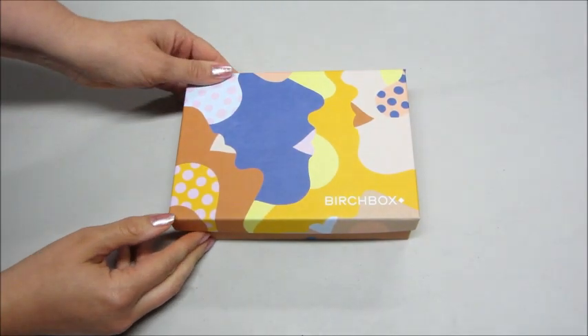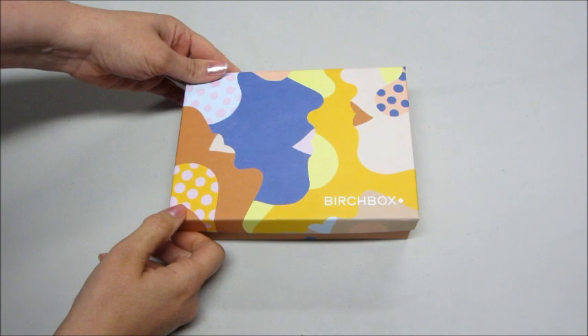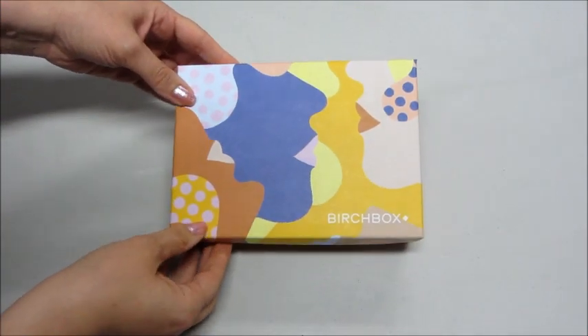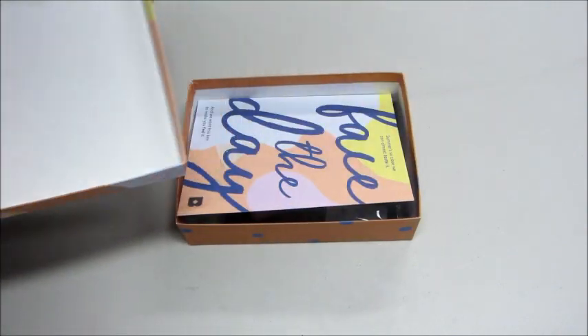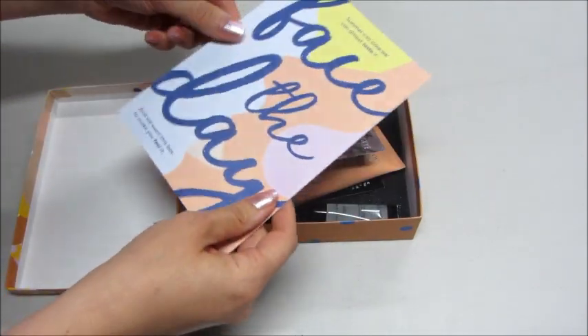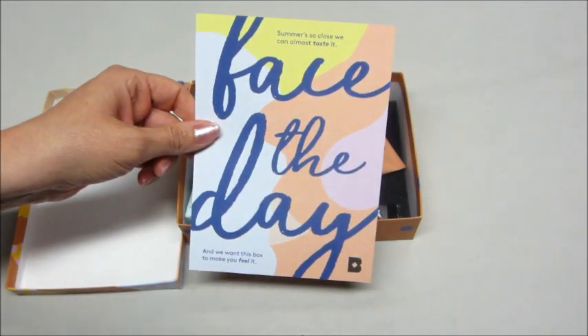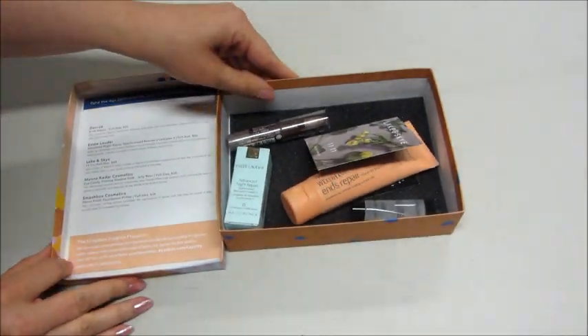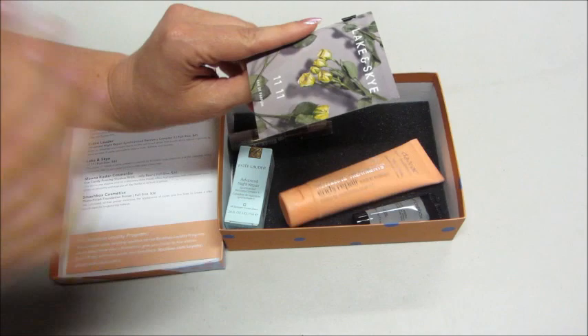Hi guys, welcome back to my channel! Today I have my Birch Box for the month of June. The box has a lot of little silhouettes — little side profiles of faces — and the theme for the box is 'Face the Day.' There's a list of products on the back.